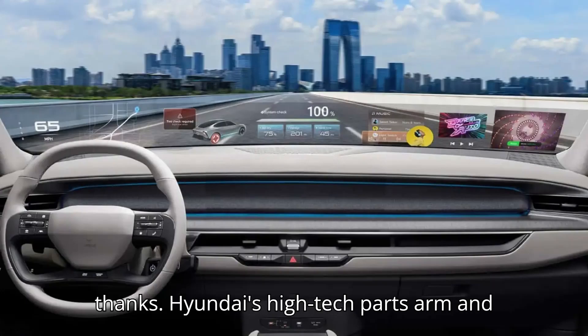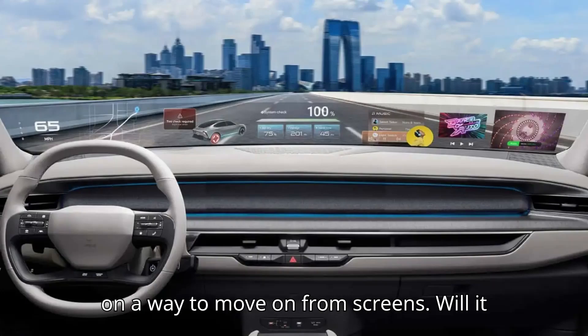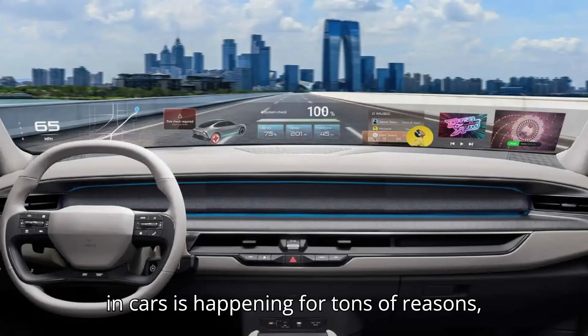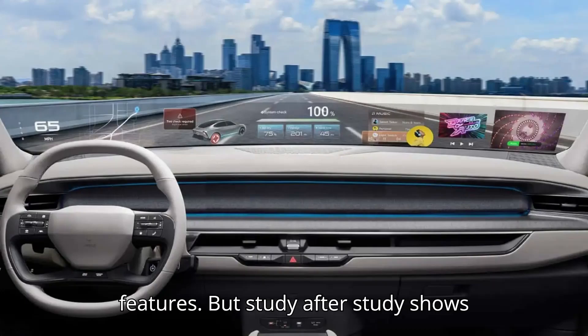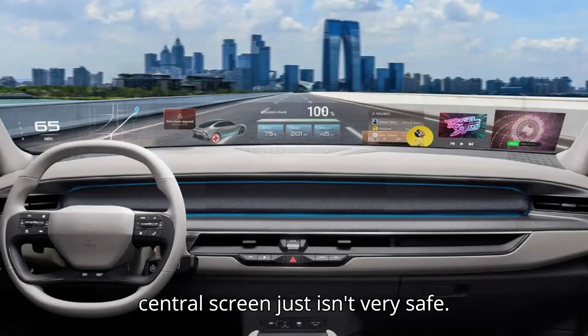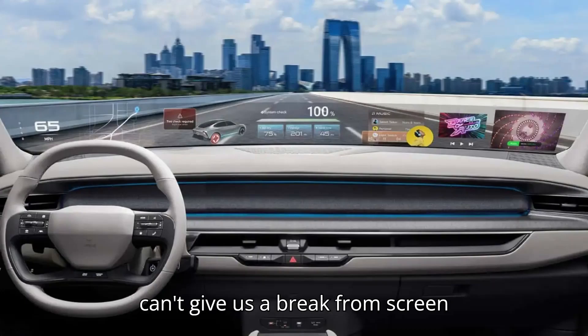Hyundai's high-tech parts arm and German optical company Zeiss are working on a way to move on from screens. The dominance of touchscreens in cars is happening for tons of reasons, from cost savings to simply being an effective way to control complex new features. But study after study shows that relegating so many car controls to a central screen just isn't very safe, and it's a sad day when even our cars can't give us a break from screen fatigue.